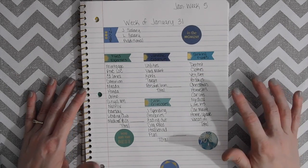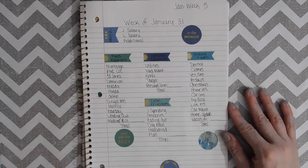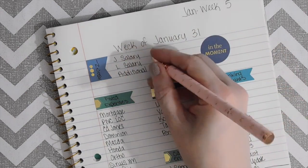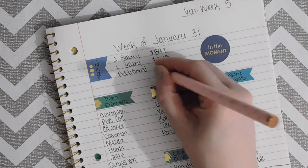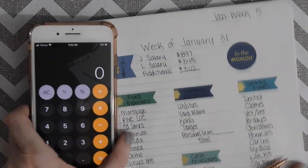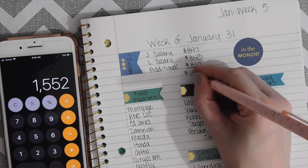Today I am doing the budget for January week five — it's the week of January 31st. Let's go ahead and dive into this week's video. We're going to start out doing our income: J's salary is $897, L's salary is $345, and then we have additional income of $310 this week, for a total of $1,552.